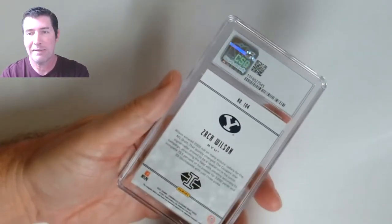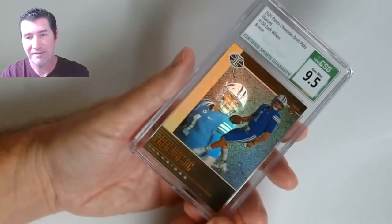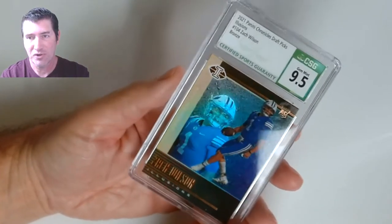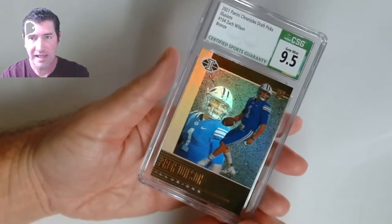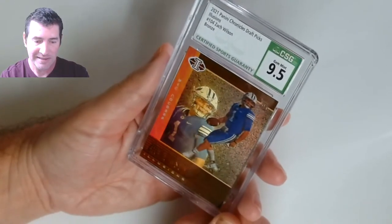Next one up — another Zach Wilson. Nine five! Panini Contenders Draft Picks Illusions, Zach Wilson bronze. Nine five — that is a dang nice card!